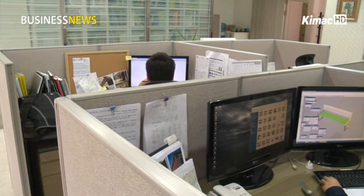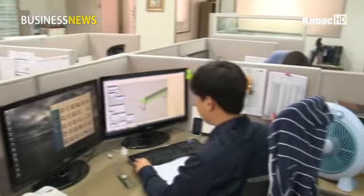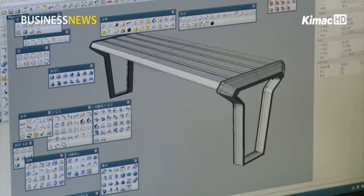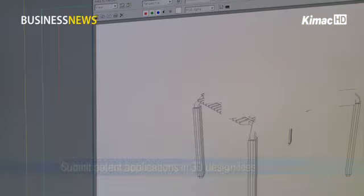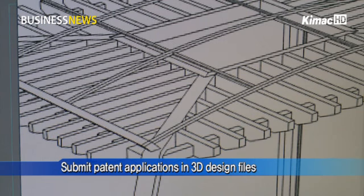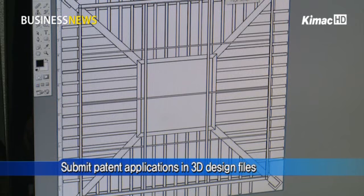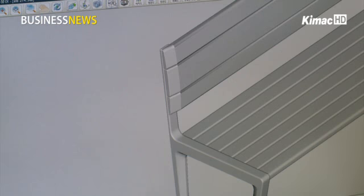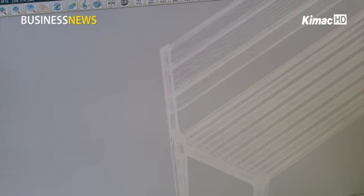This is a landscape architect firm which has applied design patents using 3D technology since January. Before the new patent system was implemented, the firm had to additionally submit 2D files on flat drawings and photos, even if it created 3D designs using computer graphics. Now it can just submit 3D designs alone when applying for patents.